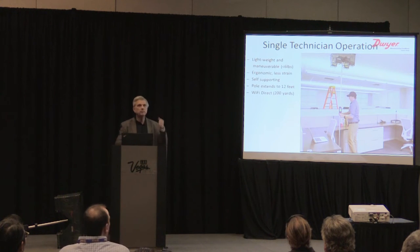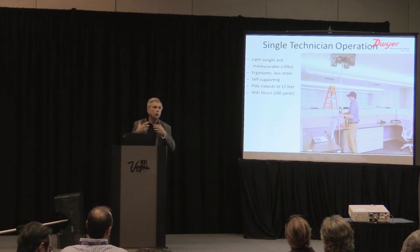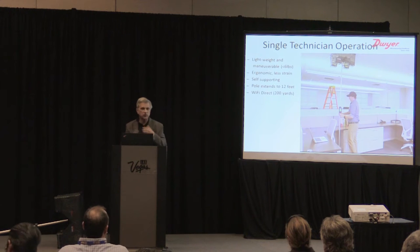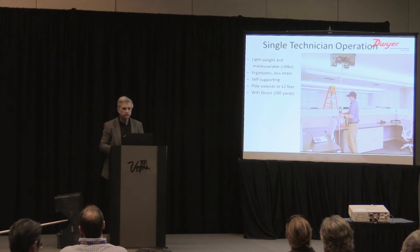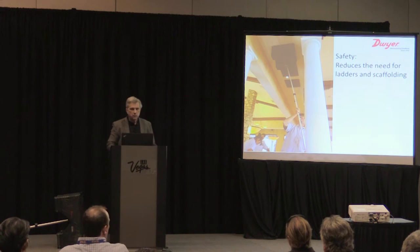You put the hood up into place, press the base handle into position, and the technician can walk away and go do what he needs to do — adjusting dampers and doing balances.